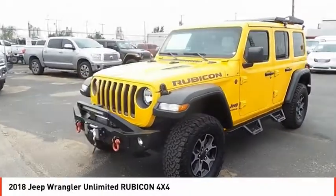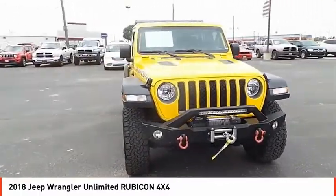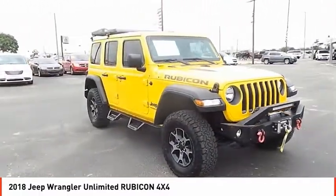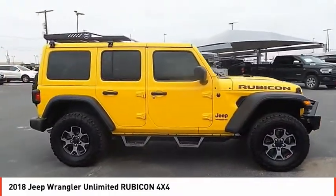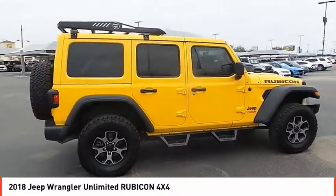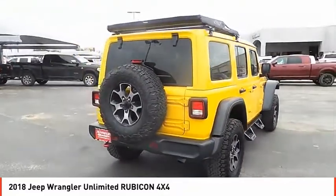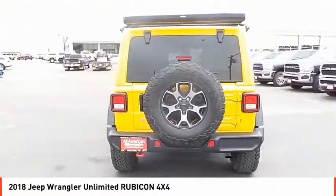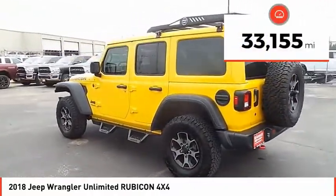Come test drive the 2018 Jeep Wrangler Unlimited. The Jeep Wrangler Unlimited is an on and off-road capable vehicle that was made for you to enjoy — stylish, rugged, and comfortable. All traits of the Wrangler that let you decide where you want to go and how you want to get there. This vehicle has less than 35,000 miles.